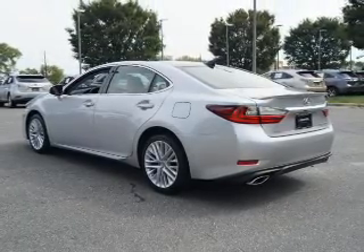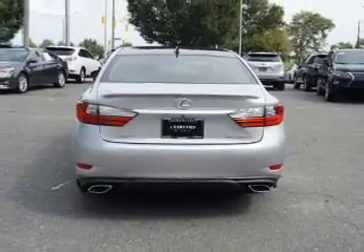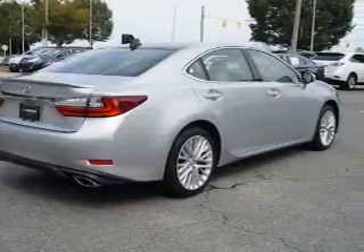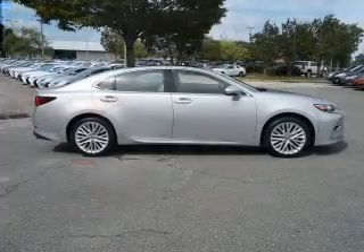Inside you'll find Bluetooth connectivity, an auxiliary input, steering wheel controls, push button start, automatic climate control, curtain head airbags, front airbags, side impact door beams, and child safety locks.